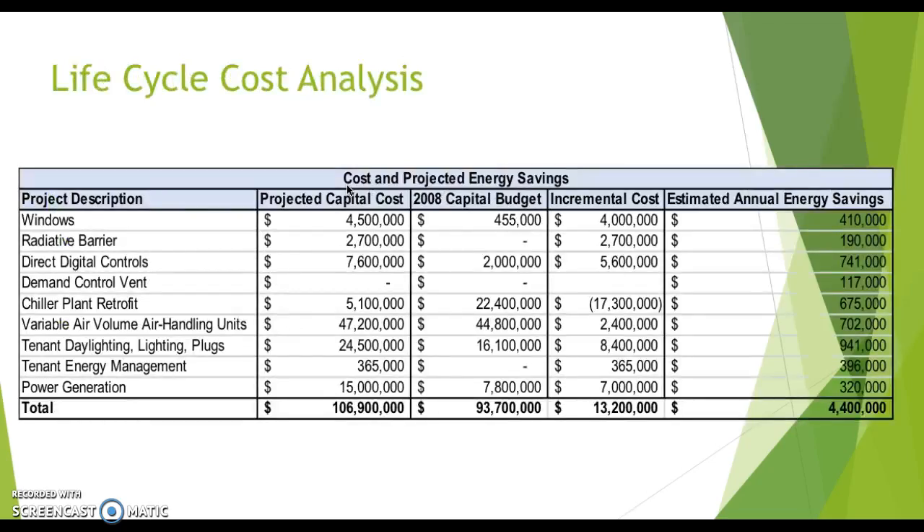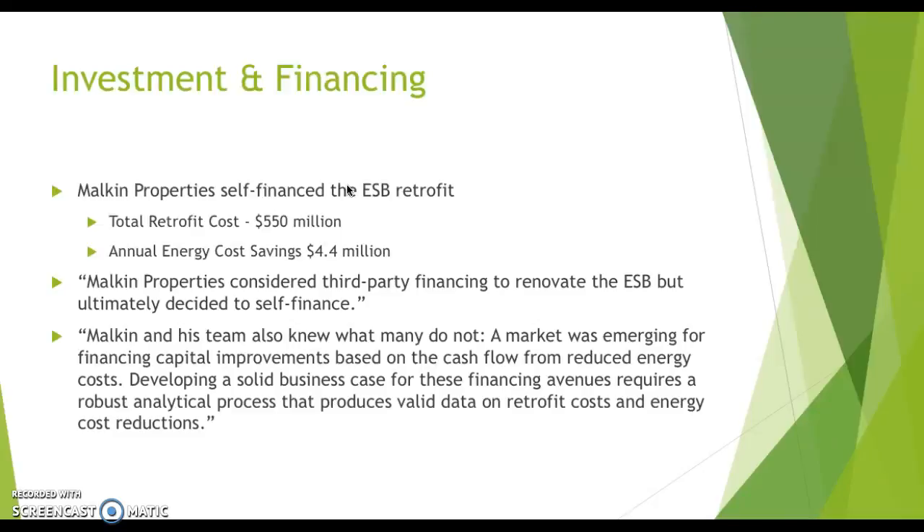Here is a quick lifecycle cost analysis. The total incremental cost was $13.2 million, with the projected capital cost equivalent to just shy of $107 million, giving an estimated annual energy savings of $4.4 million. The risk of a high upfront cost was mitigated by intense financial and building systems analysis. The $4.4 million annual savings offers approximately a three-year payback over the incremental costs. Malkin Properties actually self-financed the ESB retrofit, with a total project cost of $550 million.